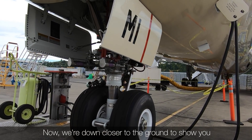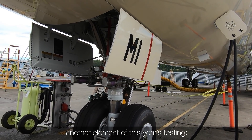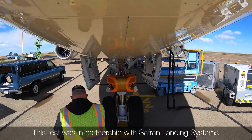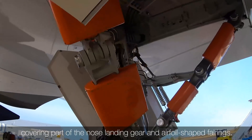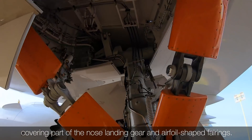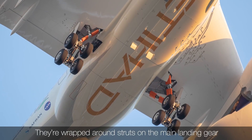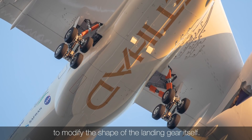Now we're down closer to the ground to show you another element of this year's testing: landing gear. The test was in partnership with Safran Landing Systems. These are perforated fairings covering part of the nose landing gear and airfoil-shaped fairings wrapped around struts on the main landing gear to modify the shape of the landing gear itself.